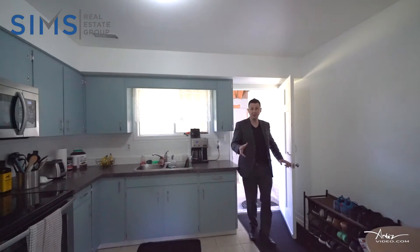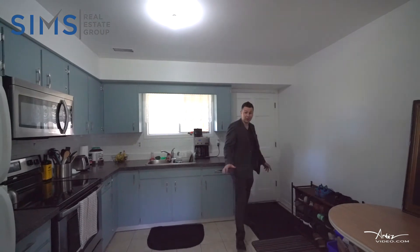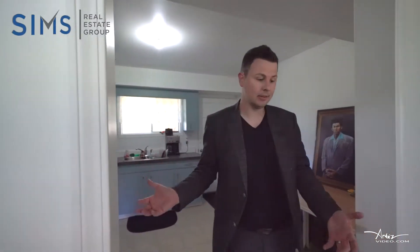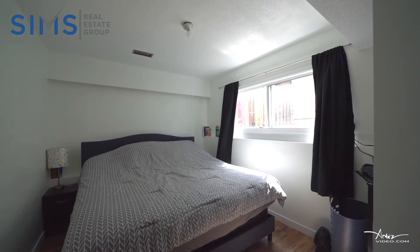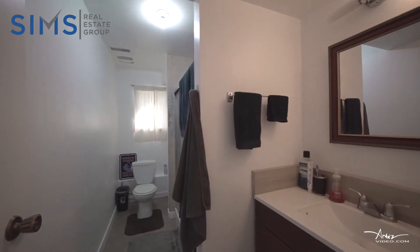How about this fully renovated one-bedroom suite? It's spacious, has nice laminate flooring, beautifully updated, and the bathroom is excellent as well. Check it out.